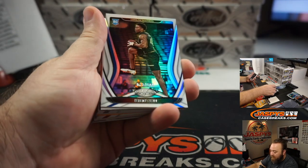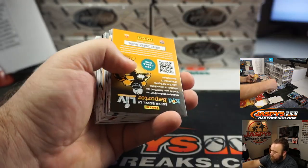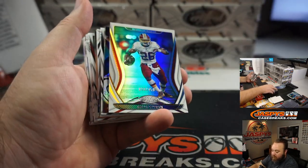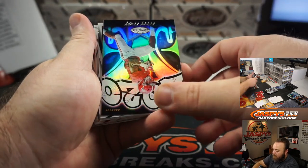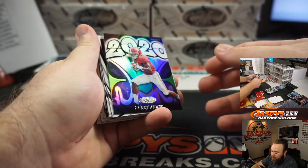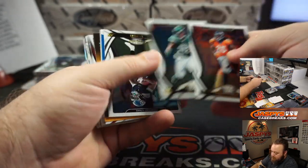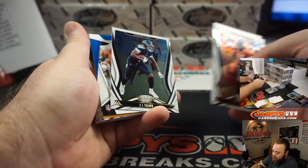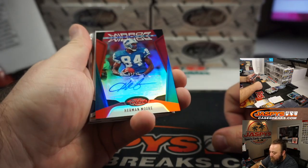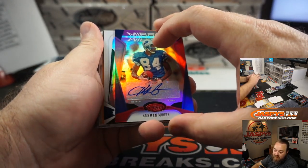Jeremy Chinn to 299 for the Carolina Panthers and Jarrell Taylor. Adrian Peterson to 450 for the Washington Redskins and I Coppola. And Jerry Jeudy for the Denver Broncos, William DeRoe, 2020. Another classic auto — Herman Moore, Mirror Signatures, 8 out of 35. Detroit Lions, that's going to Patrick Deese.